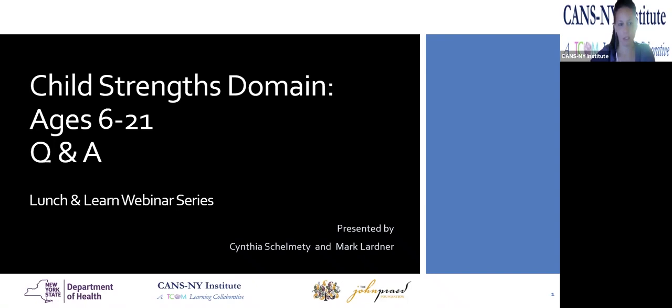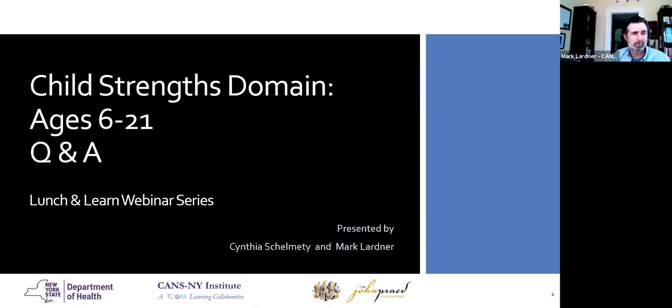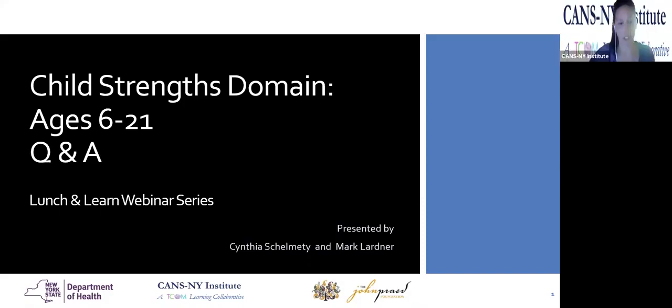All right, guys, so we're just going to get started. Thank you for being on time, and thank you for registering for these Lunch and Learns, as we do recognize these are optional, so we really do appreciate you guys registering for this and hanging out with us for an hour. For today's Lunch and Learn, we're really going to be focusing on the child's strengths, specifically for the 6 to 21. We'll be discussing how to really rate this domain, hear some of your concerns, and answer some of your questions regarding this specific core domain.